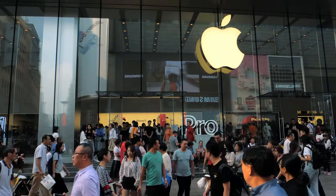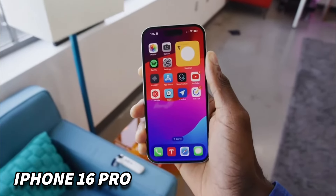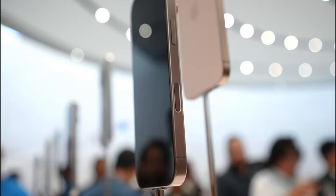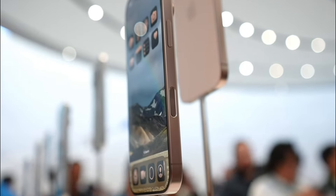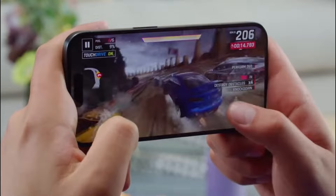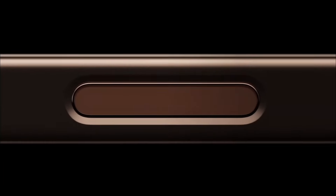First, say farewell to the iconic notch — it's finally gone. The iPhone 16 Pro is expected to have an edge-to-edge display and an under-display front camera, providing a sleek, uninterrupted screen experience for everything from FaceTime to gaming. Your selfies are about to get better without the notch in the way, but that's just the beginning.